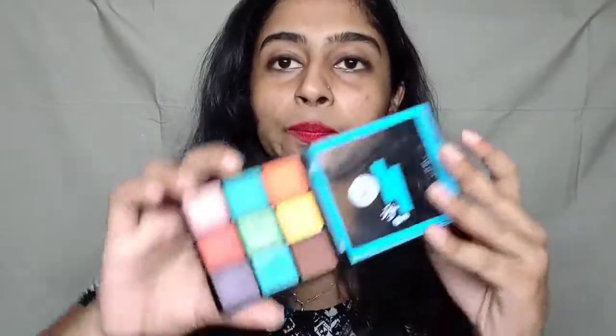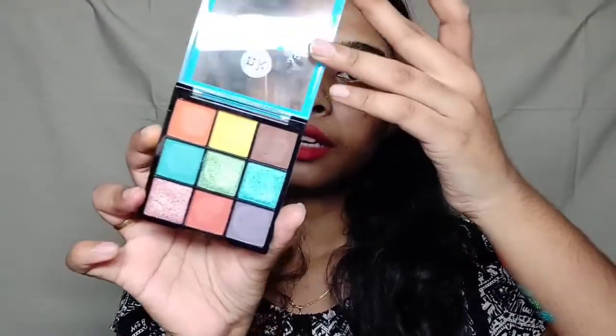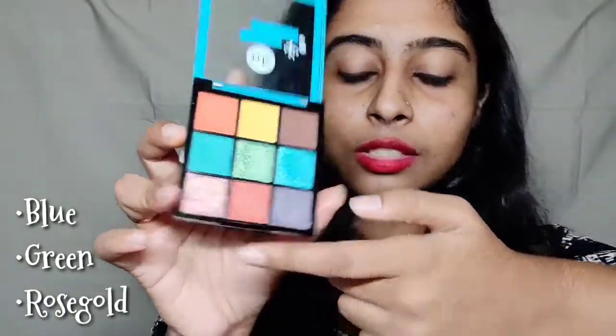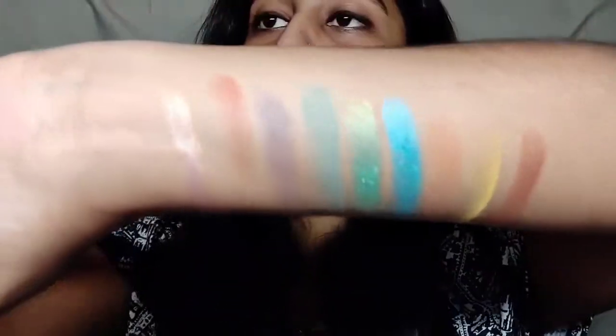Since you've seen the swatches, I'm going to be talking about how the pigmentation is. The glitters available in this palette — the blue glitter, the green glitter, and the rose gold glitter — are really good and really pigmented. But when I was applying them on my hand, as you can see, the glitters are a little chalky. However, when you actually apply them on your eyelids, they work really well.